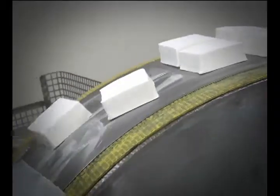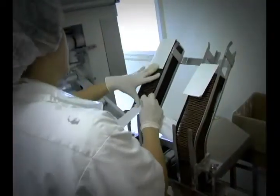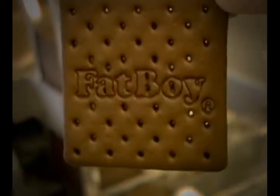30 minutes after the ice cream enters the freeze tunnel, it comes out hard. At this point, if we're running the Fat Boy sandwiches, the ice cream is placed on the machine to receive its chocolate cookies. This one machine will add a cookie to each side, then wrap and seal the Fat Boy sandwich.